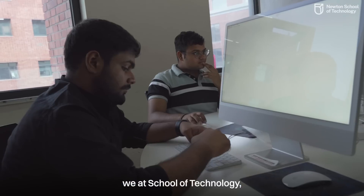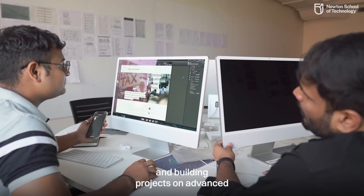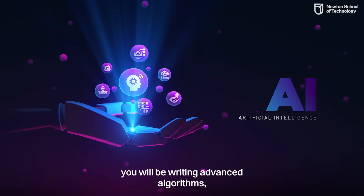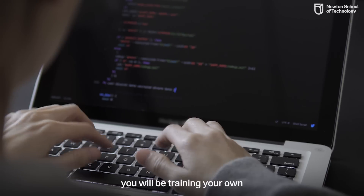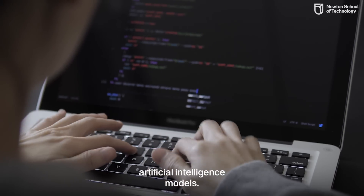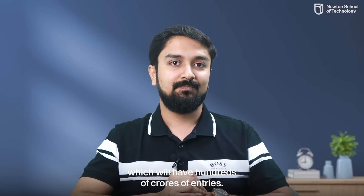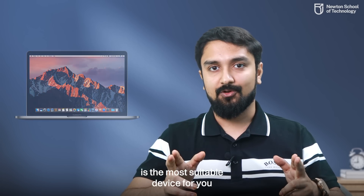MacBooks are based on the Unix operating system, which is most suitable for development. We at Newton School of Technology will transform you into top software developers. You will be learning and building projects on advanced computer science and artificial intelligence, writing advanced algorithms, training your own AI models, and working on databases which will have hundreds of crores of entries.